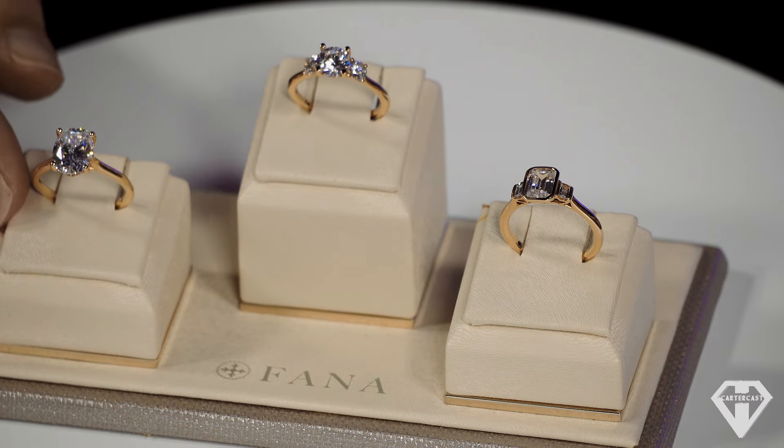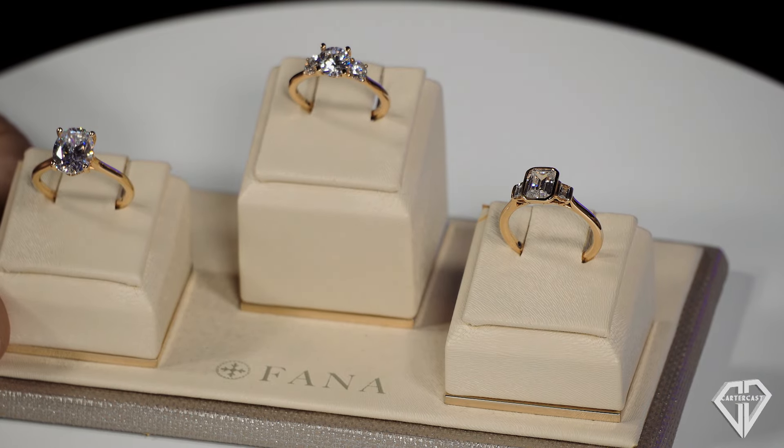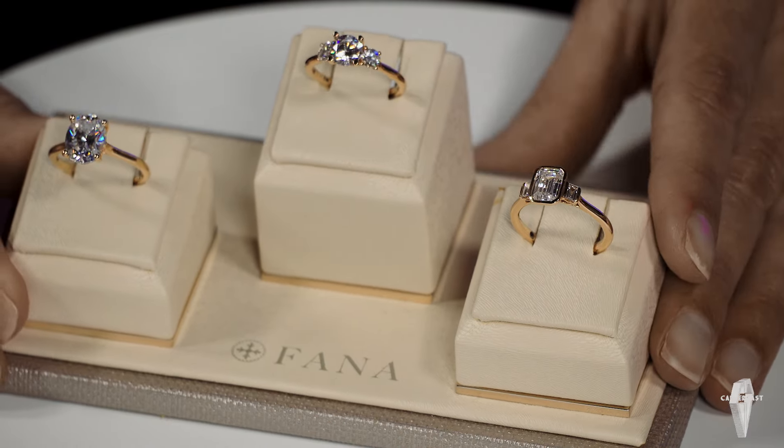In diamond shapes, rounds have always been the most popular, but right now elongated shapes — ovals, radiance, elongated cushions, emerald cuts — are trending. I think it's because they give you such a big look on the finger. They're longer, so we're seeing a lot more of them, especially ovals more than anything.